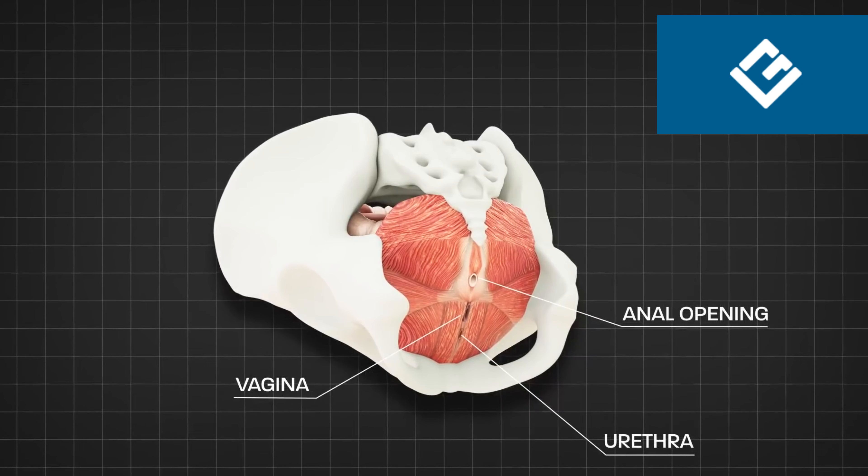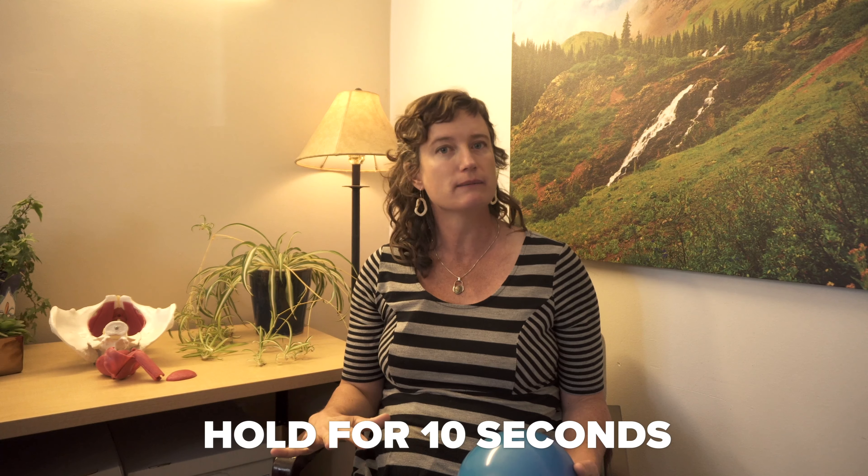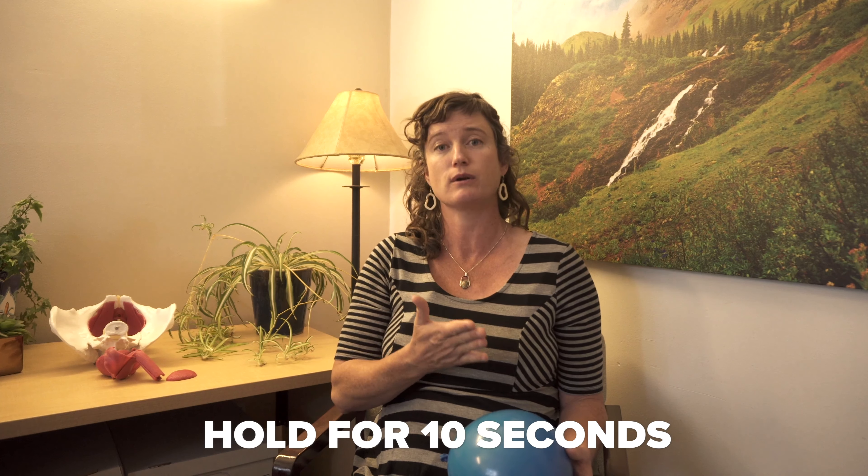A correct Kegel is: you inhale. When you inhale, this pelvic floor — this balloon — opens and relaxes. And then as you exhale, it rebounds back up into your body. So as you're starting to find your Kegel muscles, I want you to inhale, relax your pelvic floor muscles, exhale, squeeze, and try to pull them up into your body. You want to be able to hold that for 10 seconds. It's normal not to be able to hold that for 10 seconds postpartum, whether it's a cesarean or a vaginal birth, but that's something you're working up to.